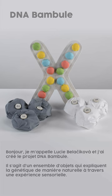Hello, my name is Lucie Belačíková and I created the DNA Bambula project. It is a set of objects that explain genetics in a natural way through sensory experience.